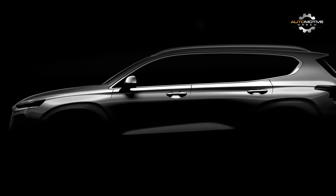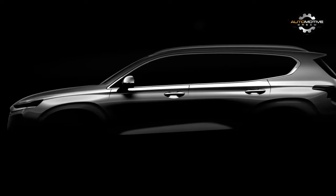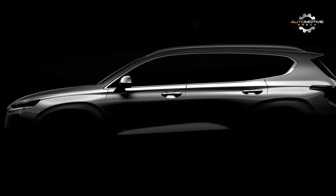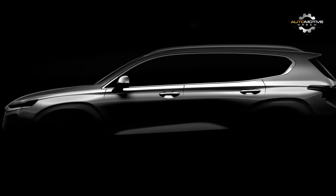Now nearly 6 years since its debut at the 2012 New York Auto Show, and with the smaller Tucson and Kona having since arrived on the scene, the time looks about right for the Santa Fe to get some love.